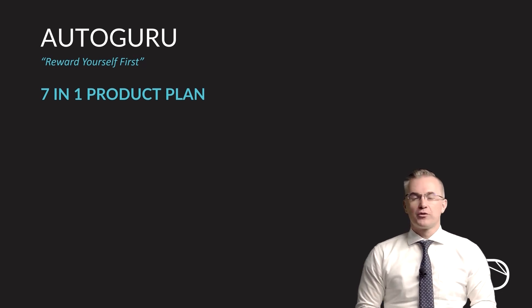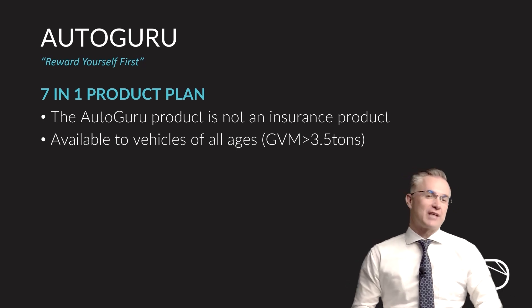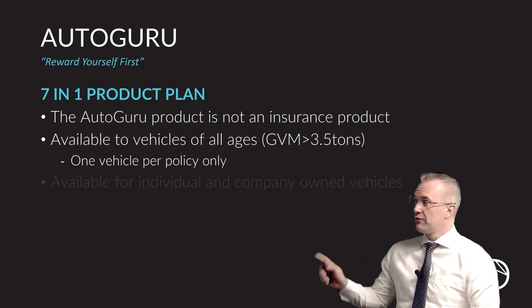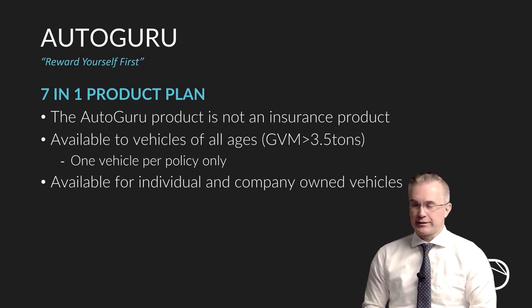The seven-in-one Autoguru product is not an insurance product. It is available, however, to all vehicles of all ages and all mileage under a gross vehicle mass of three and a half tons. Both vehicles owned by individuals and vehicles owned by companies can be included on the Autoguru product, but only one vehicle per product.